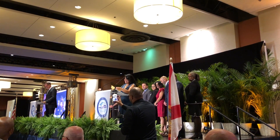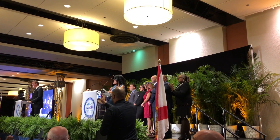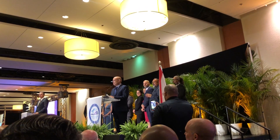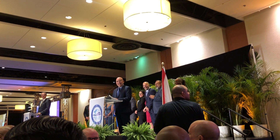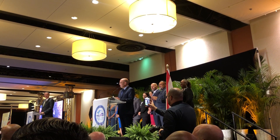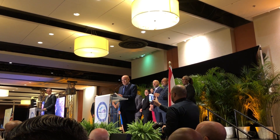Our rookie teacher of the year is... and the honor goes to an incredible teacher. His name is Donald.